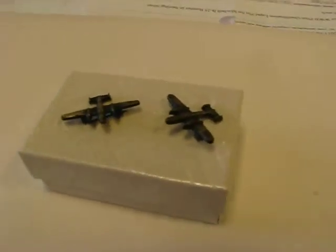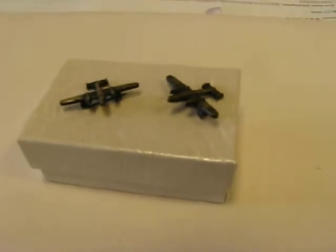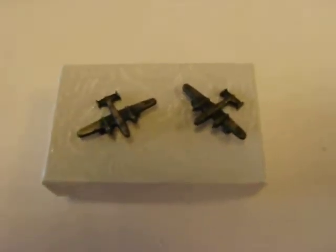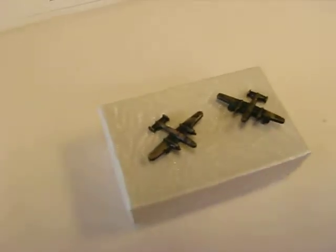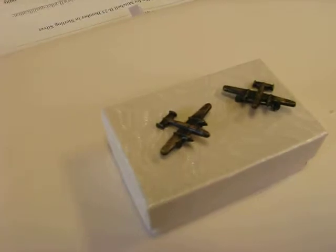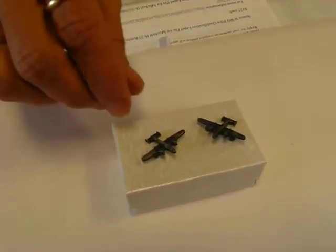These are in sterling silver. This is a scarce World War II Mitchell B-25 bomber pilot qualification lapel pin. It's in the shape of a plane and is highly detailed. Vintage, circa World War II. They are three-fourths of an inch by one inch.